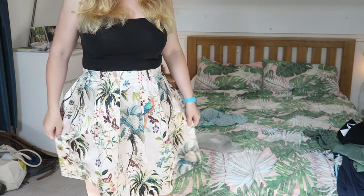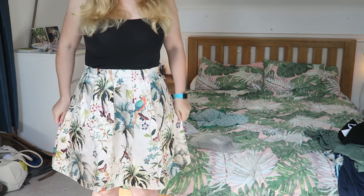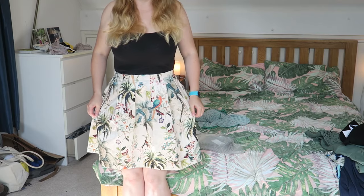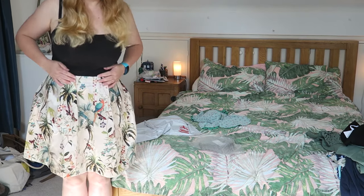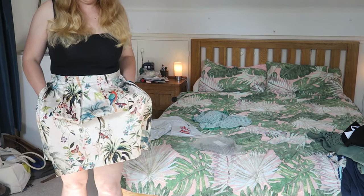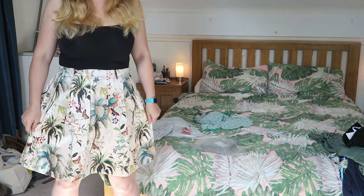I'm quite glad I sized up because it only just does up. But I think it looks quite nice. I do like it. Oh my goodness, it's got pockets! Okay, I'm totally sold now. I don't know what you reckon — let me know in the comments what you think about this skirt and whether I should keep it or not. And that's it! I hope you've enjoyed this video and I'll see you again soon. Bye!